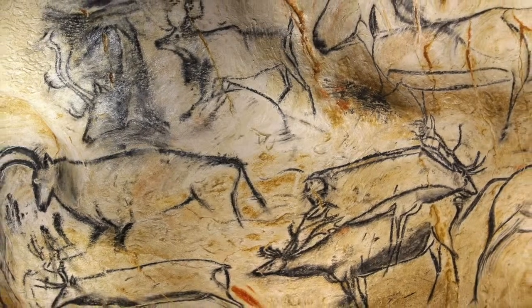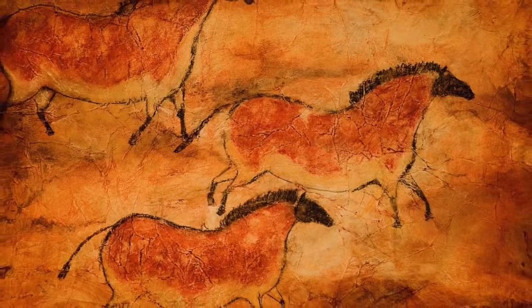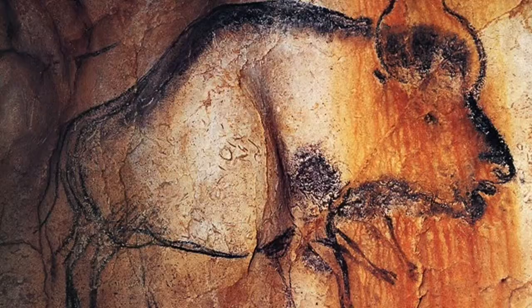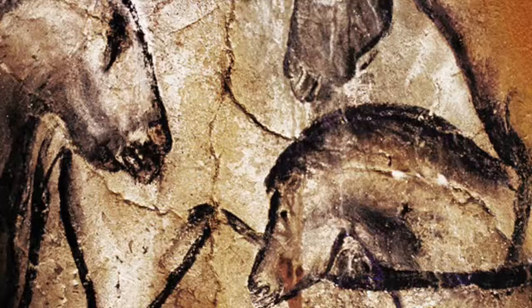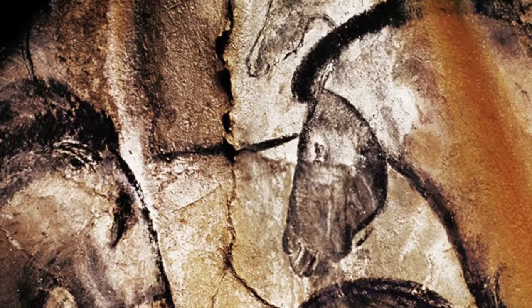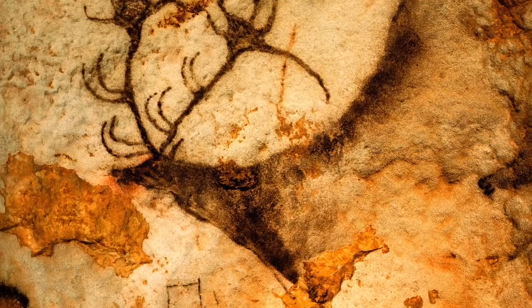Most of the prehistoric paintings are large animals such as horses, cattle, and bison, and were painted with black, red, and yellow mineral pigments. These images are so fascinating just to look at and think about artists from long ago.